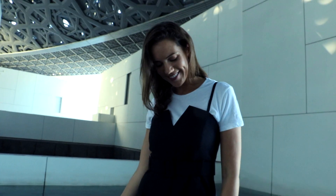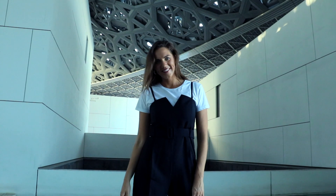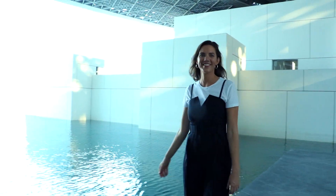This playsuit is definitely very versatile — you can style it casually with a white tee and white trainers, but you can also take this look from daytime to nighttime by wearing just the playsuit by itself with statement earrings and pointy toes.